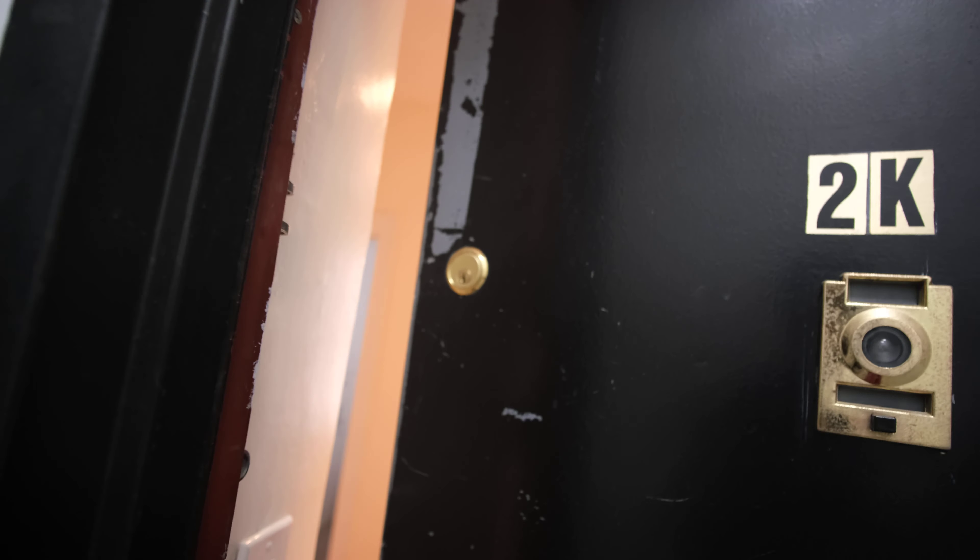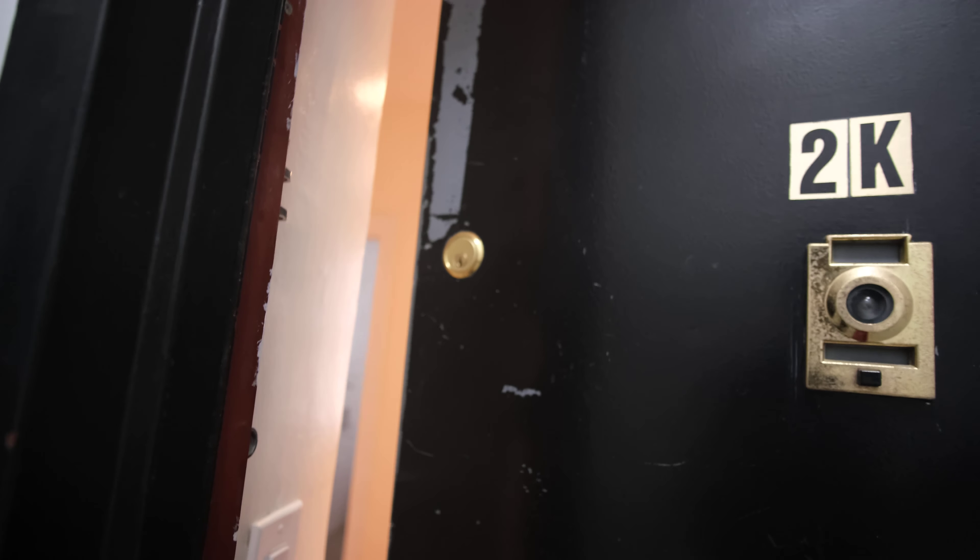All right, we're here at 860 Riverside, apartment 2K — a studio listed at $1,800. Let's go ahead and take a walk inside. Let me make sure I'm giving you all the correct listing notes. Yes, let's walk inside — let me get in focus.